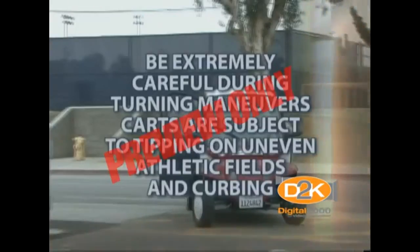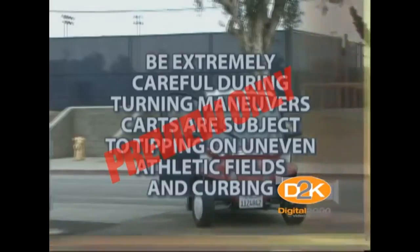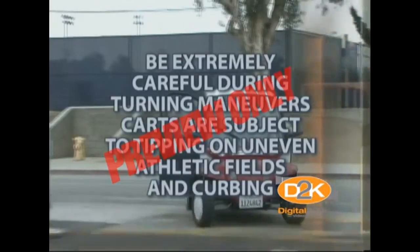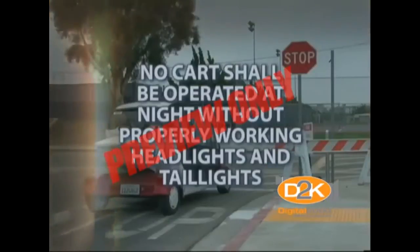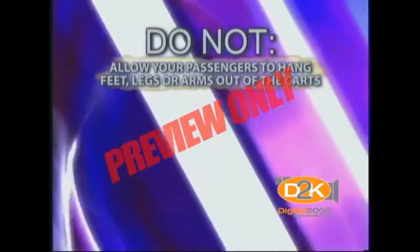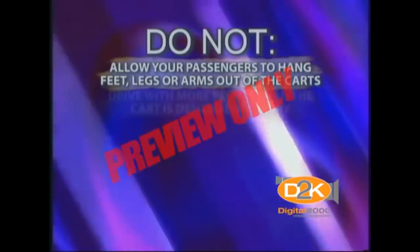Top-heavy equipment is especially dangerous and should be secured near the center of the cart to avoid tipping. Be extremely careful during turning maneuvers. Carts are particularly subject to tipping on uneven athletic fields and curbing. No cart shall be operated at night without properly working headlights and tail lights. Do not allow your passengers to hang feet, legs, or arms out of the carts.